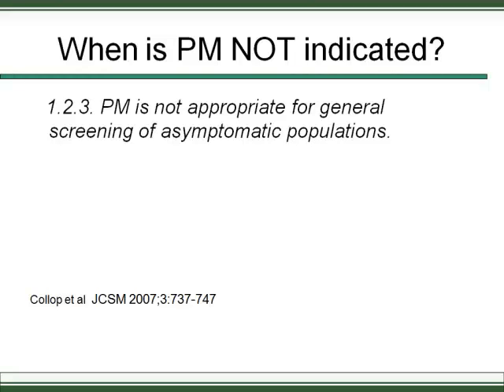Portable monitoring is not indicated for general screening of asymptomatic populations — there's simply no data to support this. It could conceivably be useful for certain high-risk populations with a high incidence of sleep apnea, such as truck drivers, but the data is not yet there to recommend that, though it remains a potential future use.